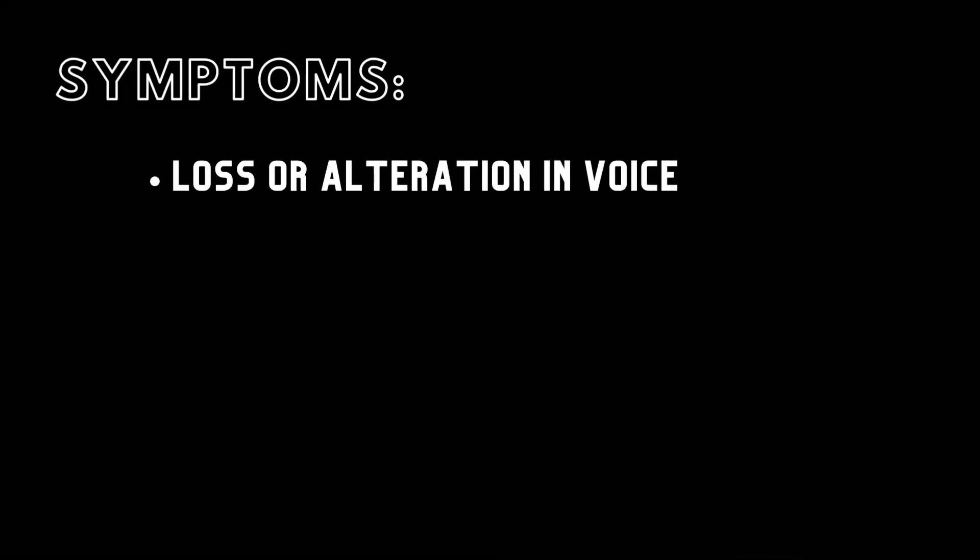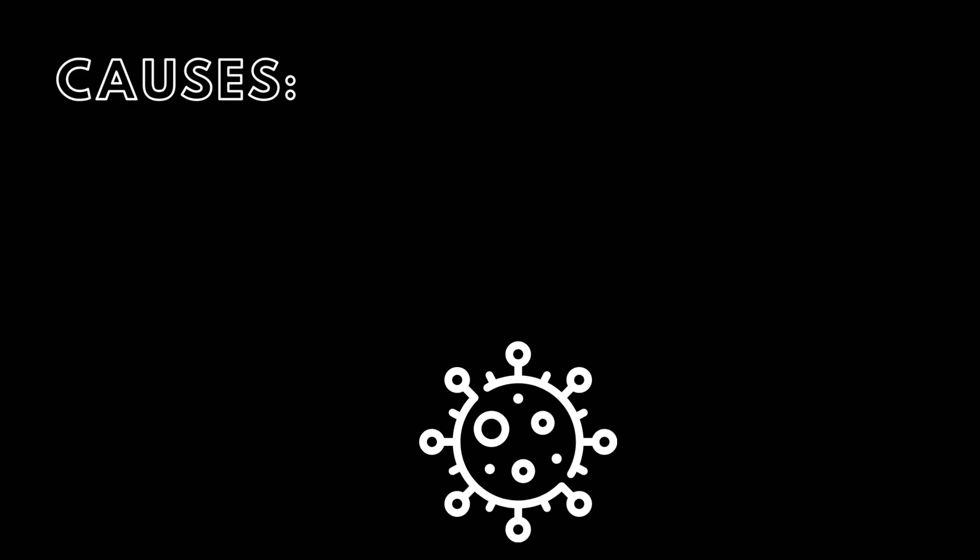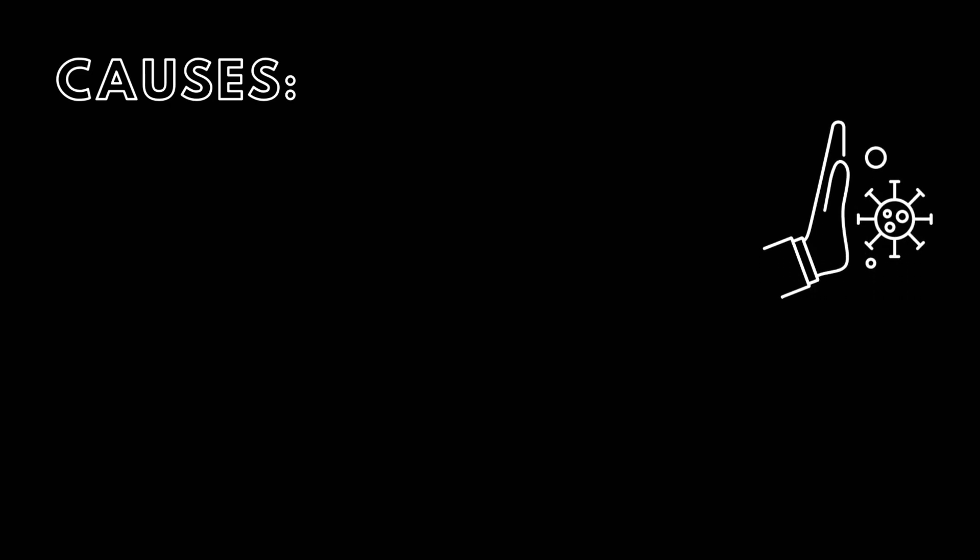Symptoms of laryngitis include loss or alteration in voice, throat pain, pain when talking, and pain when swallowing. The most common cause of laryngitis is a viral infection, but other causes include straining the voice such as speaking too loudly or shouting for a prolonged period of time, dehydration, secondary laryngeal infection resulting from a sinus or oral infection, smoking or vaping, laryngeal irritation resulting from gastroesophageal reflux, and various autoimmune disorders.